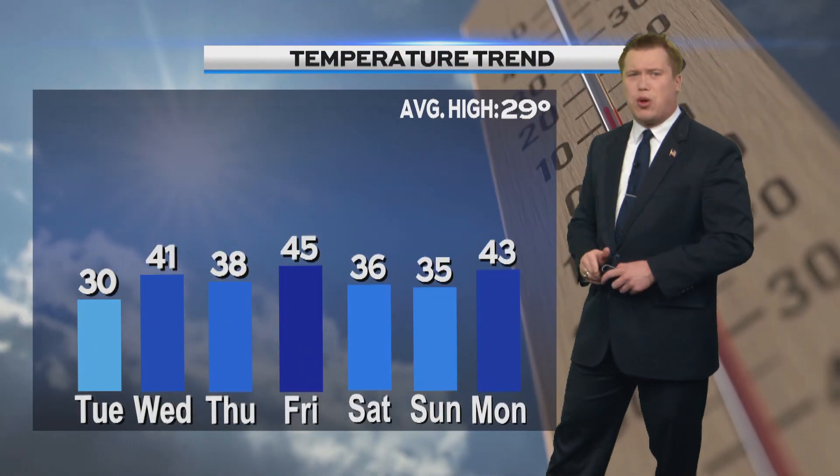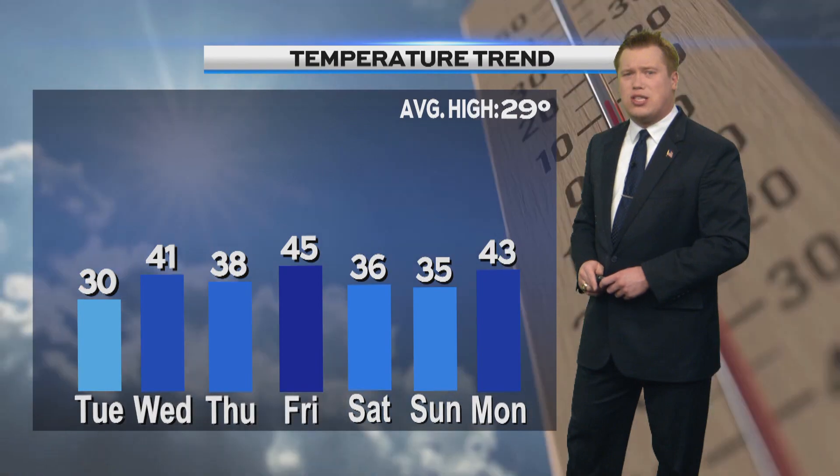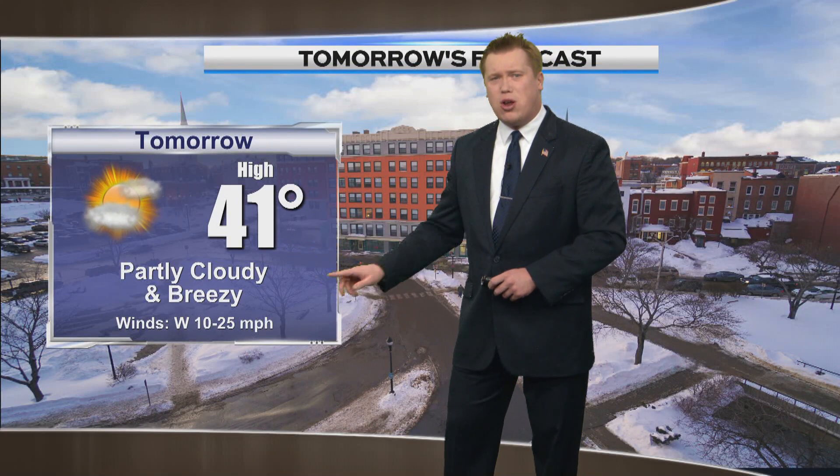Temperatures currently at 29 degrees. We'll reach for the lower 30s today, lower 40s for your Wednesday, back in the upper 30s for Thursday, back in the middle 40s Friday — that will feel amazing — cooling off again Saturday and Sunday, then warming up again as we head towards Monday. Forecast for today: 38 degrees, mostly sunny, south wind at about 5 to 10 miles per hour. Later tonight: 28 degrees, snow showers, about 1 to 2 inches of snow possible, south wind at about 5 to 10 miles per hour. And for tomorrow: 41 degrees, partly cloudy and breezy, west wind at about 25 miles per hour.